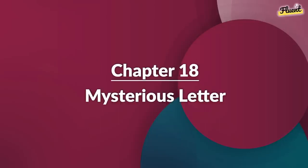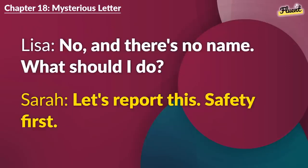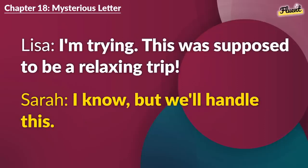Chapter 18 (repeat): Mysterious Letter. Sarah, this letter was under my hotel door. It says, leave the city. That's creepy. Do you recognize the handwriting? No, and there's no name. What should I do? Let's report this. Safety first. You're right. Let's go to the police station. Stay calm, Lisa. We'll sort this out. I'm trying. This was supposed to be a relaxing trip. I know, but we'll handle this.